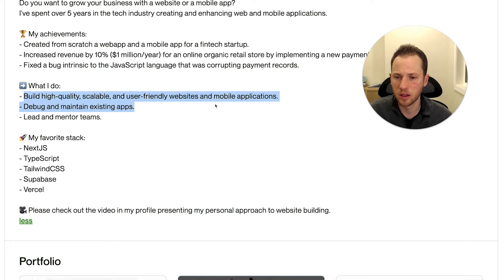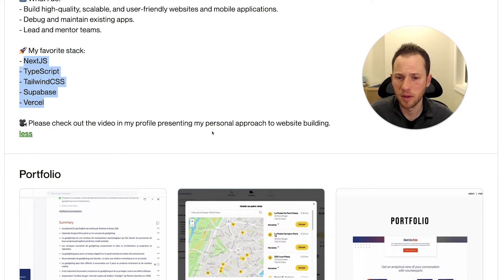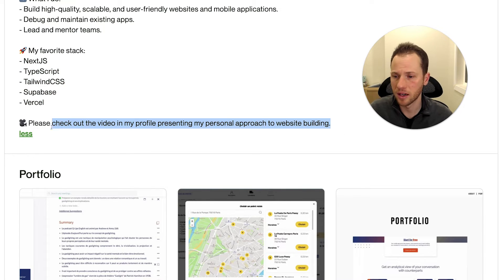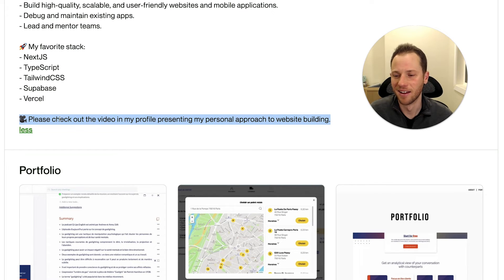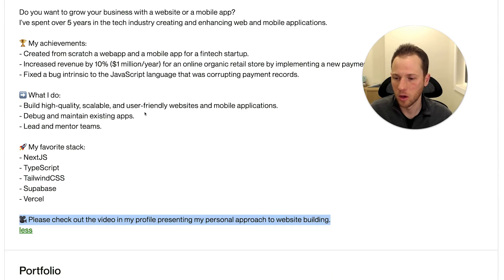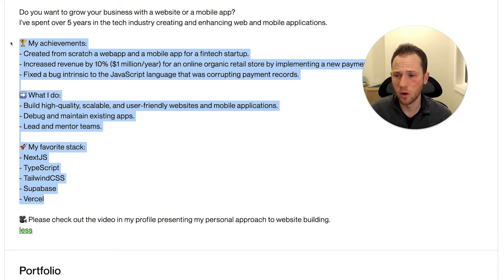'I build high quality, scalable, user-friendly websites and mobile applications' — that's a good punchy sentence summarizing what you do. 'Debug and maintain existing apps, lead intern teams, my favorite stack' — your specialties are listed, that's good. 'Please check out the video in my profile presenting my personal approach to website building' — that's good, you provide a call to action. It looks as if you've watched a couple of my other videos and already made some changes. You have the call to action pointing to your video, which will also help you stand out. You're not overdoing it here — this is a good overall length with good separation of the different sections.